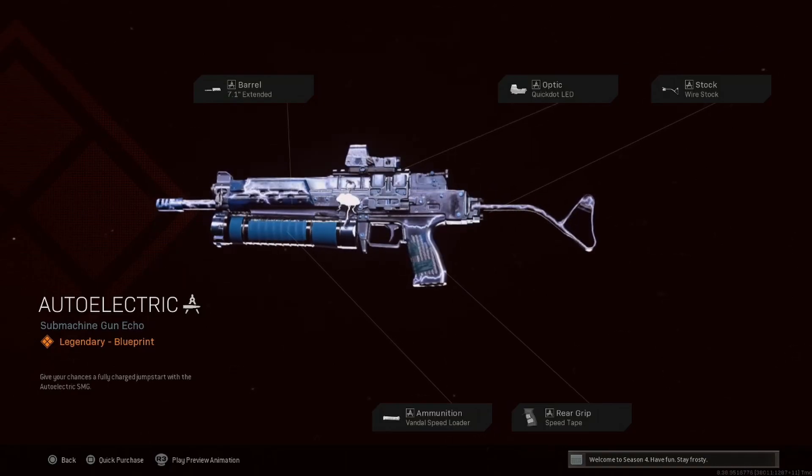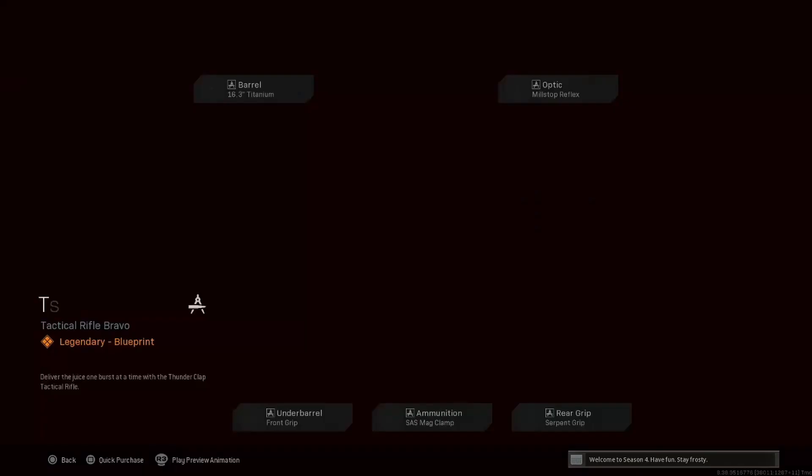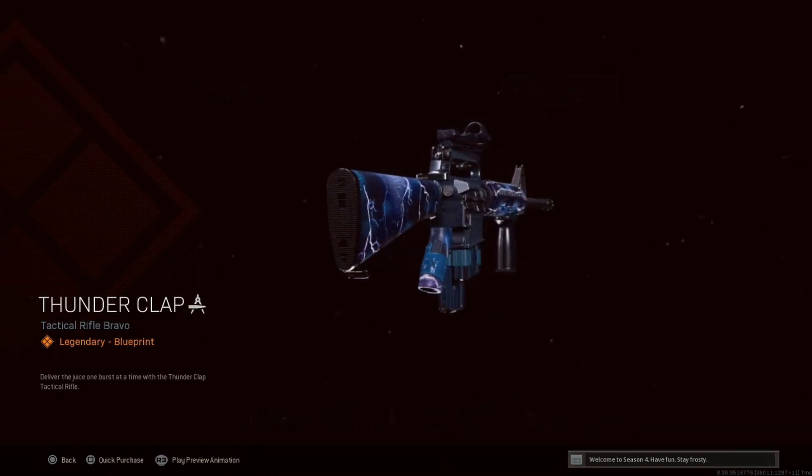Cosmetically it looks pretty good, I actually like it. Moving on — looks like an M16 coming up. Thunderclap is an M16 with Titanium Barrel, Mill Stop Reflex, Front Grip, SES Mag Clamp, and the Serpent Grip. Doesn't look too bad either.